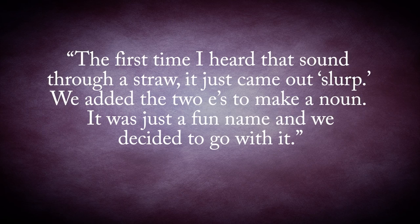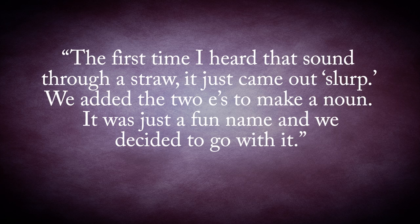'We added the two Es to make a noun. It was just a fun name, and we decided to go with it.' And thus, the most famous version of this particular drink, the Slurpee, was born.